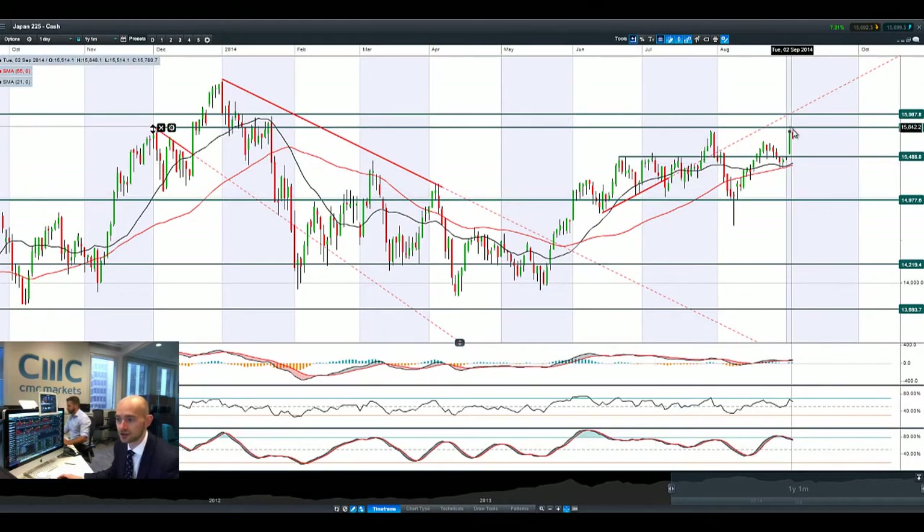Japan 225 stopped dead in its tracks at potential resistance yesterday. It had a fantastic session, up almost two percent at 15,828, only to reverse down a little bit this morning. The cabinet reshuffle is still going quite well. Dollar/yen is really where most of the action is right now, so let's go ahead and have a look at that chart.